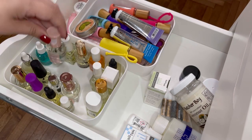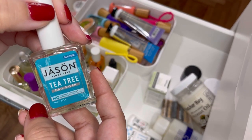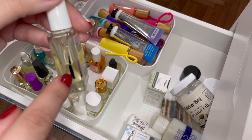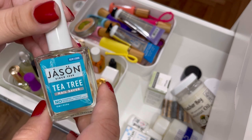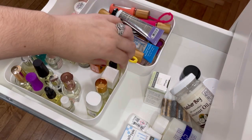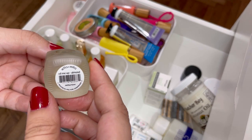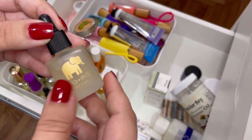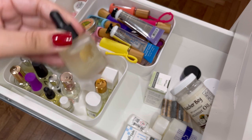I have the Jason Tea Tree Nail Saver — I don't like this one. The brush in it is really rough and it doesn't feel good running across your cuticles, plus I don't like the strong smell. Decluttering. Next is the Ella and Mila almond cuticle oil — I really really love almond cuticle oils; that's my favorite scent. I haven't tried this one yet but I want to give it a try simply because of the scent, so I'm going to keep this.